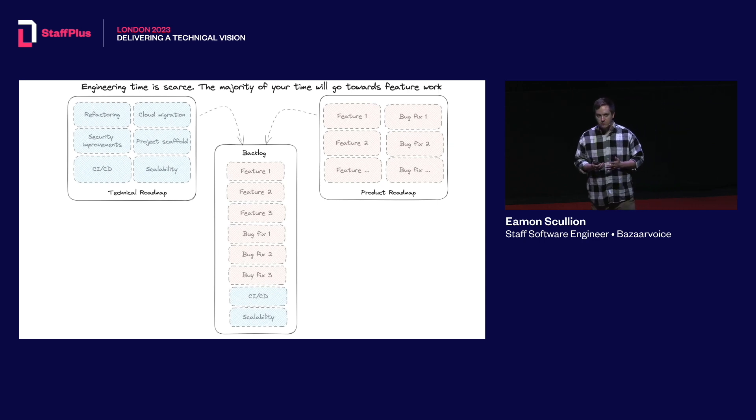You may even have different roadmaps — a product-defined product roadmap and an engineering-defined technical roadmap. This further divides the two groups, where there's always a battle over whose work gets into the next sprint or the next upcoming work, and it always leads to frustration on either side.